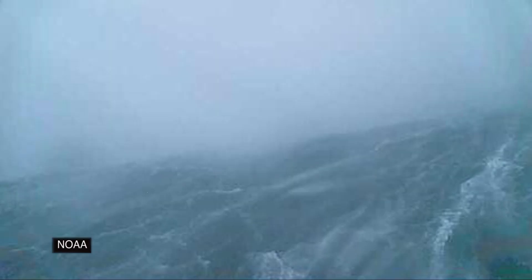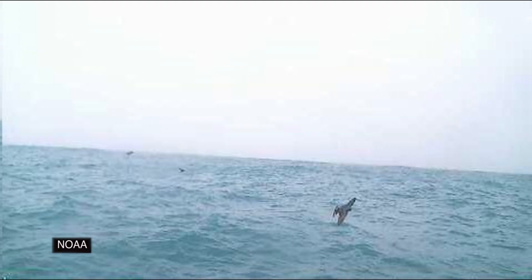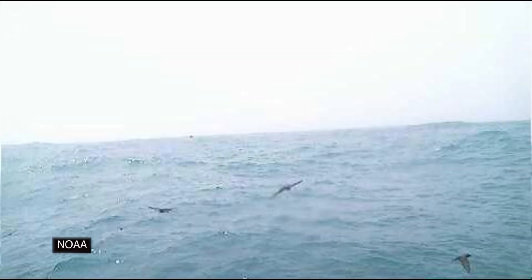This buoy also has cameras. Here's a picture from the northern eye wall about 8 a.m. that morning — the sea angry and foamy. Here are two images from inside the eye: much less wave action. And do you see the birds? And finally, in the southern eye wall an hour later, as the big waves returned.